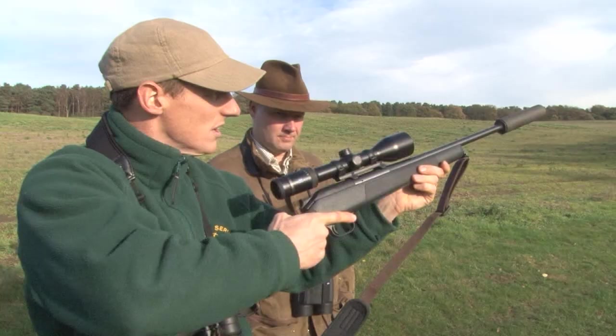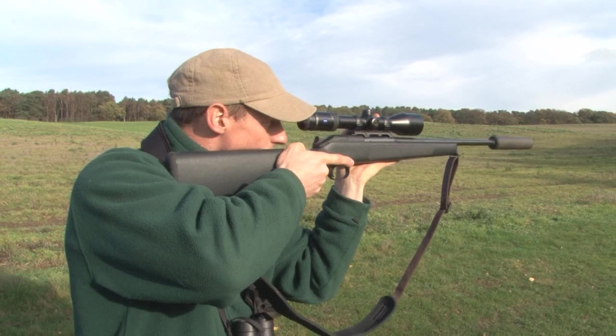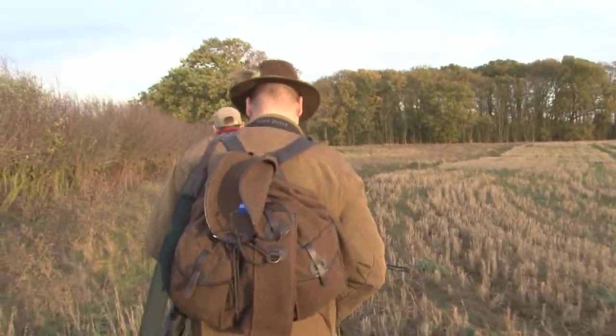After everyone has had a chance to play with the shiny new optics on the range near Zeiss pro stalker Paul Childerly's stalking ground, we head off with Ralph and Paul to see if we can get a Chinese water deer buck before dark.